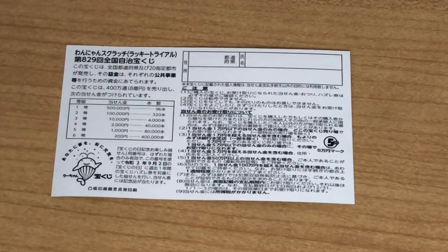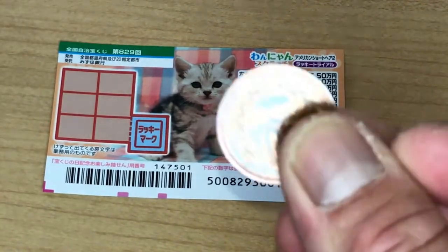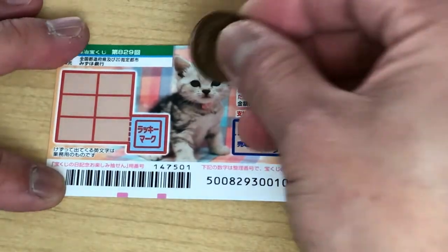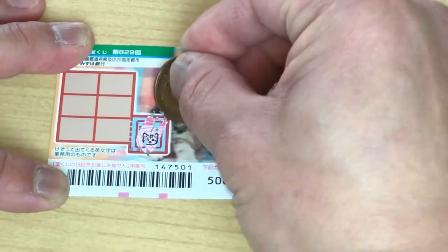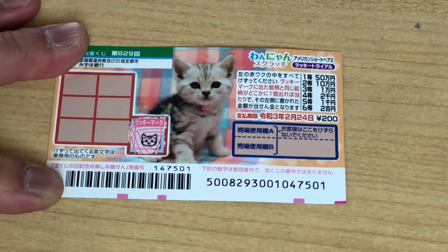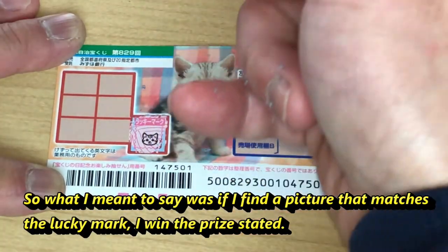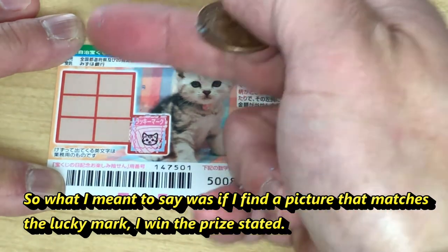I've got one ticket so wish me luck. This is a 10 yen coin so I'm going to scratch the lucky mark. That is a cat. It doesn't tell you what amount, but if I happen to find another cat it will reveal the prize.